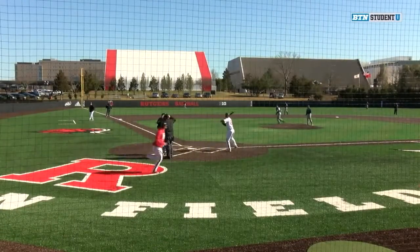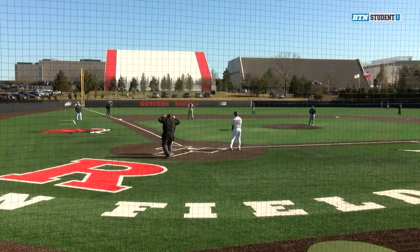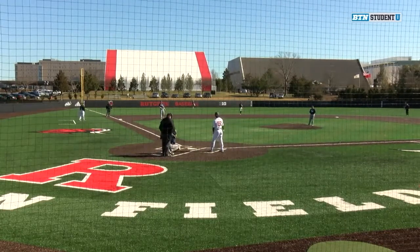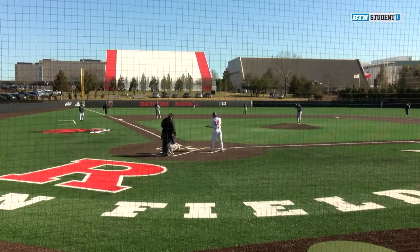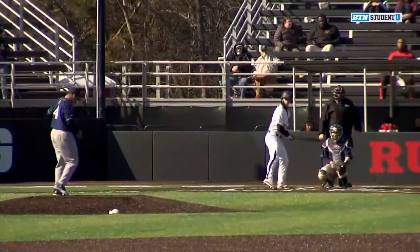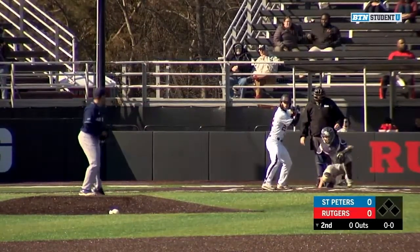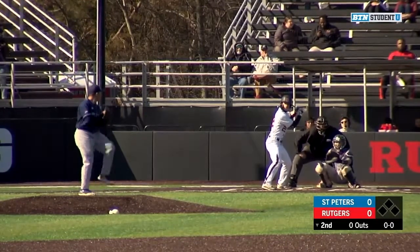5-6-7 for the Scarlet Knights here in the bottom of the second. Richie Shekhoff for Dua first. The Maryland transfer has been arguably one of the most efficient hitters for the Scarlet Knights so far this year, hitting just .263 — not leading the team, but not a bad number either. He's also come through in a lot of big spots here in that five hole.